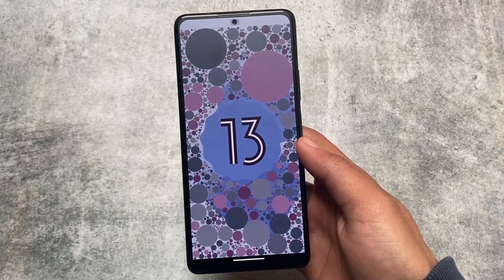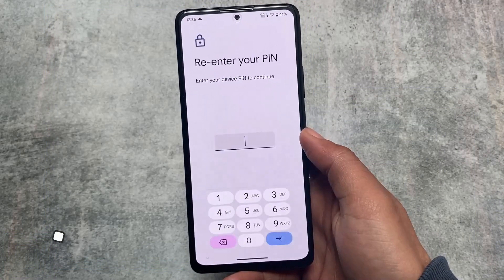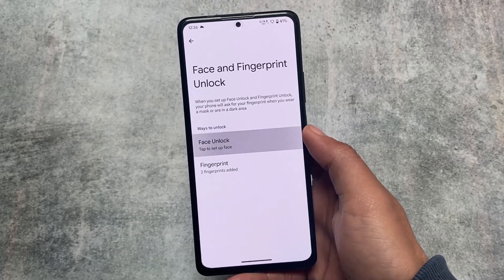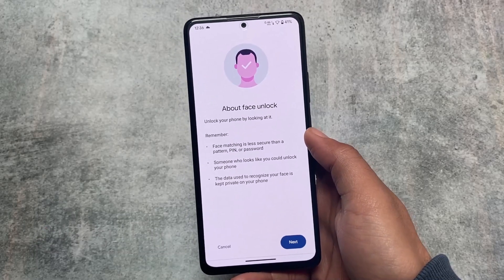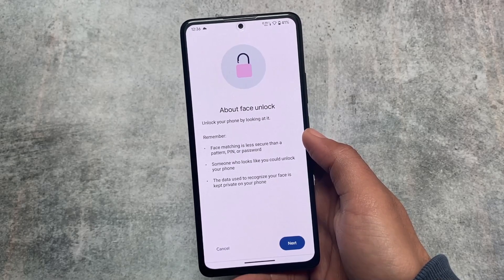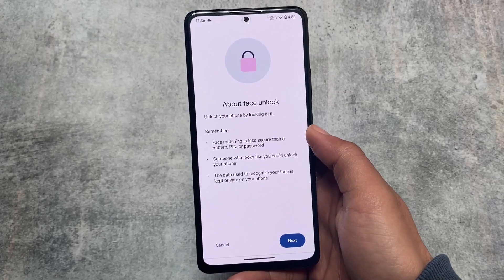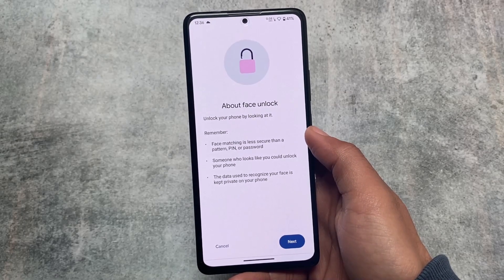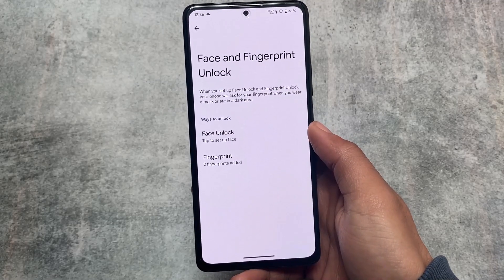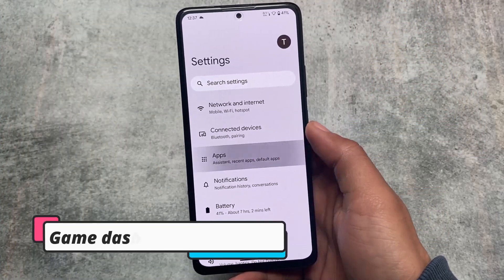So the first update from 2023 for Pixel Experience is here. One of the things included is face unlock — face unlock is now present in the Pixel Experience Plus Edition custom ROM. If you're one of the users who use face unlock, you can use it here. However, app lock, which was not available previously, is still not available, as Pixel Experience does not have that feature at all.